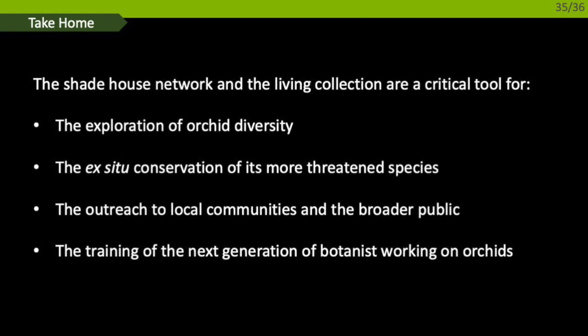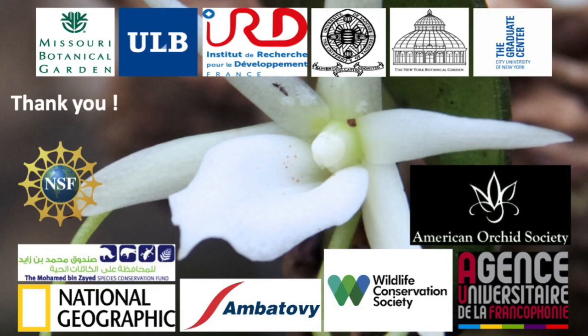A few take-home messages: the Shade House Network and the Living Collection are critical tools for the exploration of orchid diversity, the ex-situ conservation of more threatened species, outreach to local communities and the broader public, and the training of the next generation of botanists working on orchids. I would like to thank you for your attention and all our partners in this huge endeavor. Thank you very much.